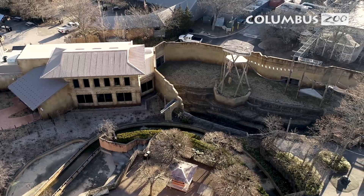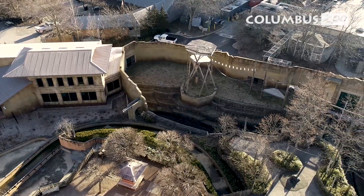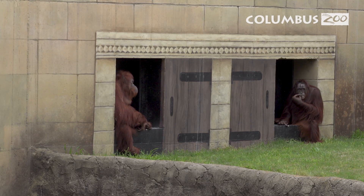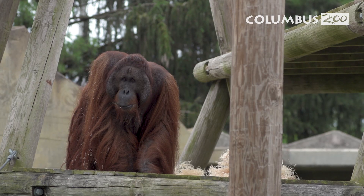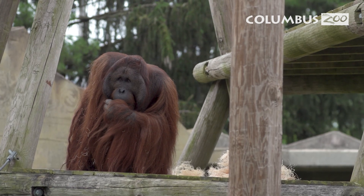One of the most exciting aspects of this new habitat is that it is directly connected to the outdoor habitat. This means that we will be able to provide orangutans with more opportunities for access during our nice random days in the middle of winter in Ohio.